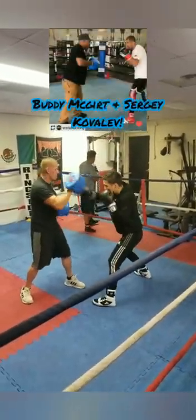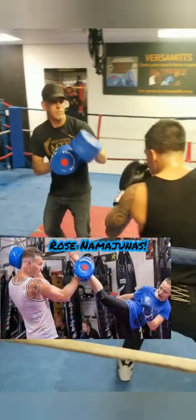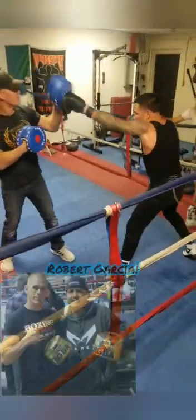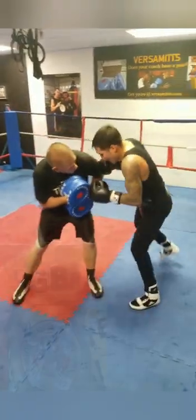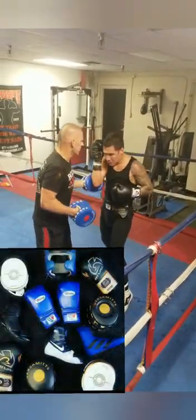With Versa Mitts, the coach's hand stays in a neutral position when catching body shots. This really helps to reduce the impact on the wrists, elbows, and shoulders, while simultaneously teaching the boxer a better punch trajectory — one that's more directed towards the opponent's spine than can be achieved with traditional mitts, thus achieving better penetration when the punch lands.